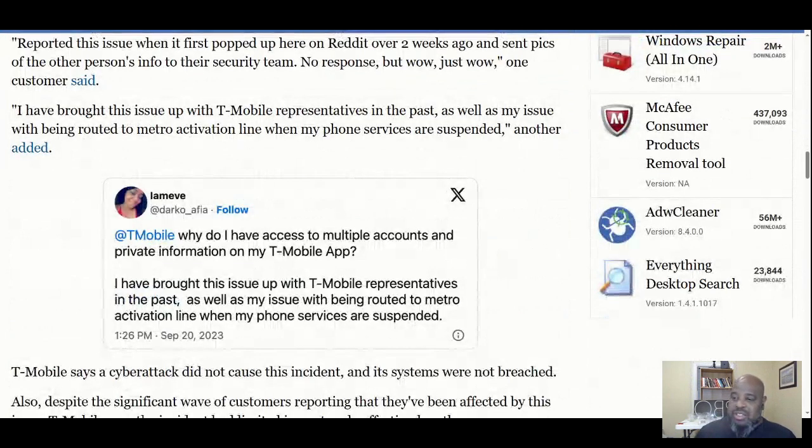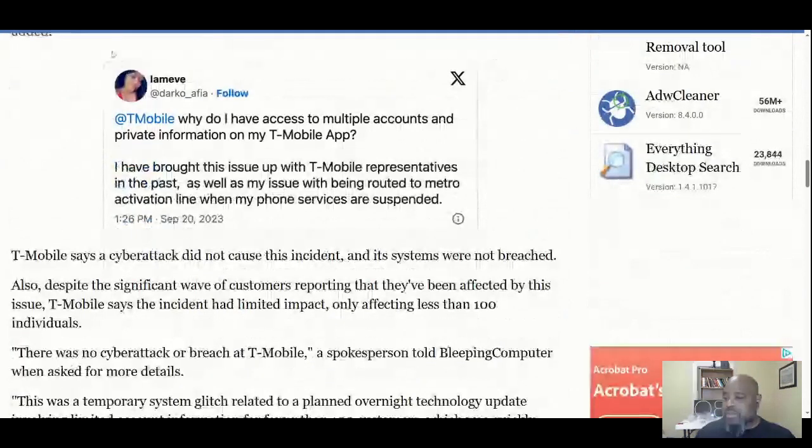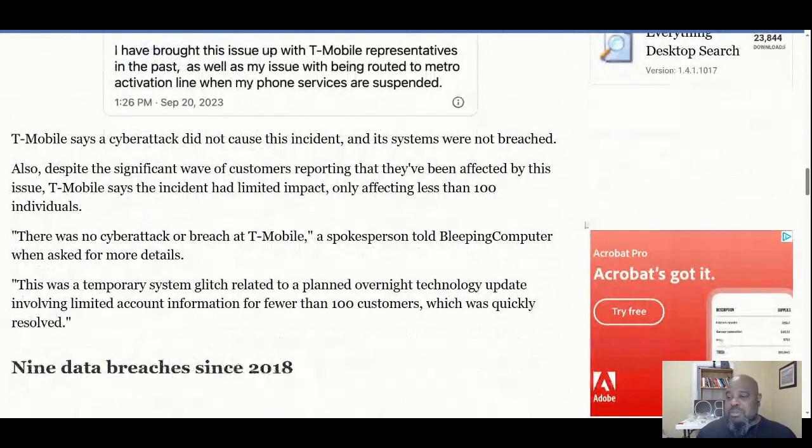Here's a lady asking T-Mobile: 'Why do I have access to multiple accounts and private information on my T-Mobile app?' She says she brought this issue up with T-Mobile representatives in the past, as well as an issue with being routed to the Metro activation line when her phone service was suspended. Obviously, it's been happening for a while.